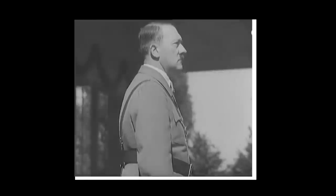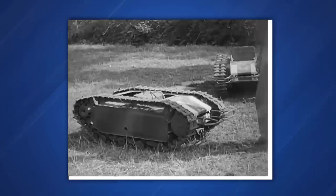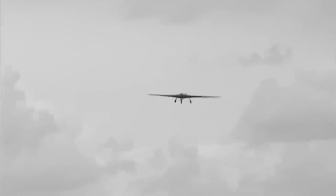And here you have our list of secret Nazi weapons. We hope you enjoyed our video. Please leave a comment below about your thoughts, and don't forget to like it. Subscribe to the channel and we'll see you in the next one. Thanks for watching.